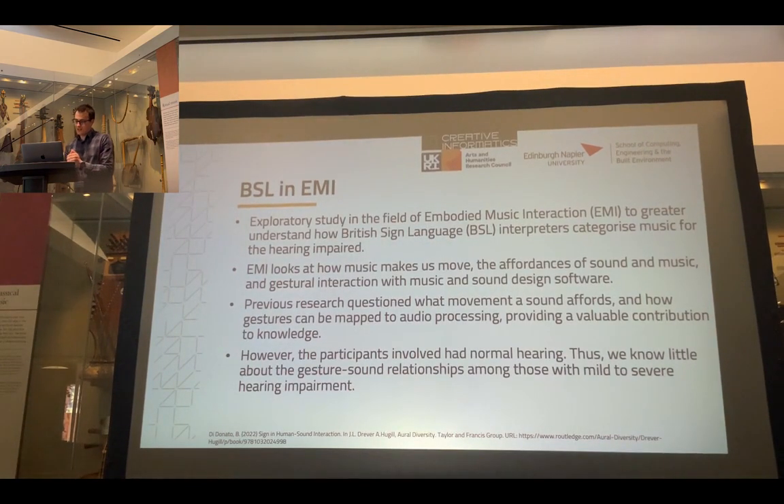The next project, which I just concluded a few weeks ago, is called BSL EMI. We looked at how British Sign Language interpreters interpret music to an audience — and when I say interpret, I don't refer to the lyrics only, but to the musical content and instrumental parts. We worked with a company called Performing Interpreting, specialized in providing services for large concerts. We interviewed and asked several interpreters to interpret two pieces of music, then did an analysis of their movements using computer vision, trying to find patterns and commonalities across interpreters.